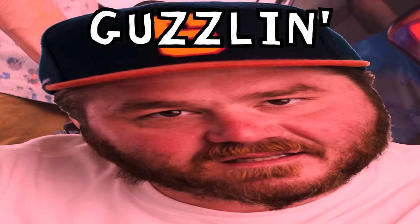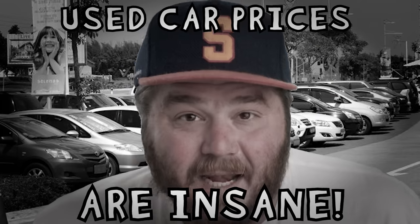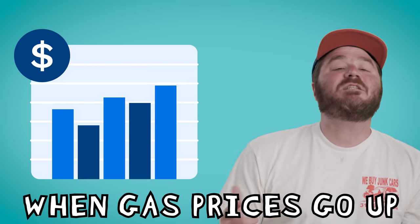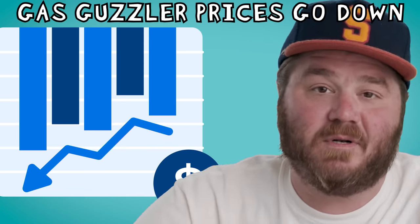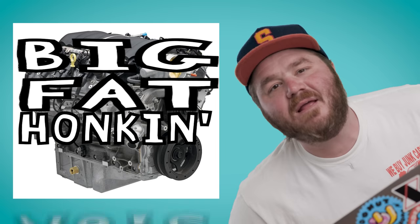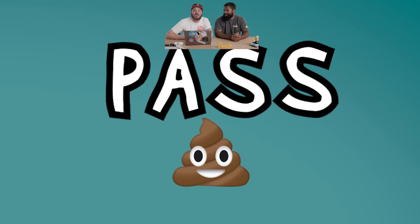Oh, excuse me. I was just guzzling gas. We've covered it before a number of times on this channel — used car prices are insane, but what if not all of them were? Apparently when gas prices go up, gas guzzler prices go down. Today we are looking at used cars with big fat honking V8s and deciding if they're worth the cheap price or if you're better off just buying a Prius. I'm James, he's Justin, let's guzzle, shall we?